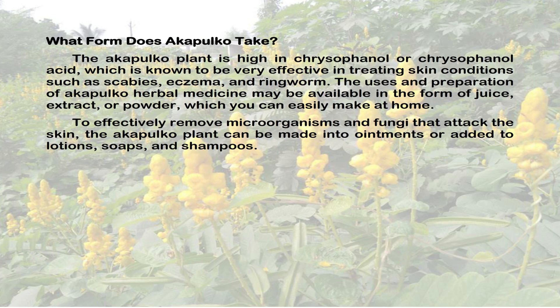The Acapulco plant is high in chrysophanic acid, which is known to be very effective in treating skin conditions such as scabies, eczema, and ringworm. The uses and preparation of Acapulco herbal medicine may be available in the form of juice, extract, or powder, which you can easily make at home. To effectively remove microorganisms and fungi that attack the skin, the Acapulco plant can be made into ointments or added to lotions, soaps, and shampoos.